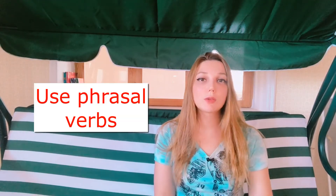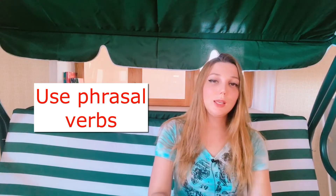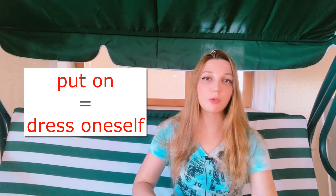The next tip is that you should use phrasal verbs. Many people say 'use idioms,' and idioms are good, but you can't overuse them. Phrasal verbs, however, are great — they show the examiner that you can speak like a native speaker, because native speakers use phrasal verbs in daily speech. For example, 'put on' instead of 'dress yourself.' 'Put on a coat' is natural; 'dress yourself' sounds overly academic. You should learn these phrasal verbs to improve your speech.